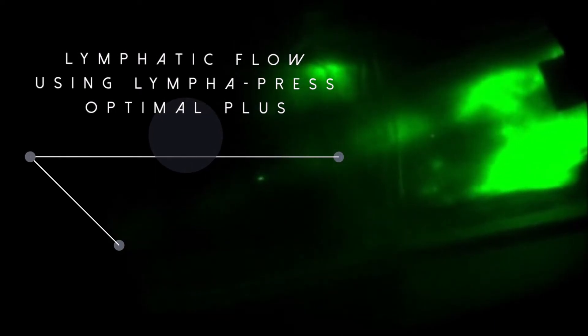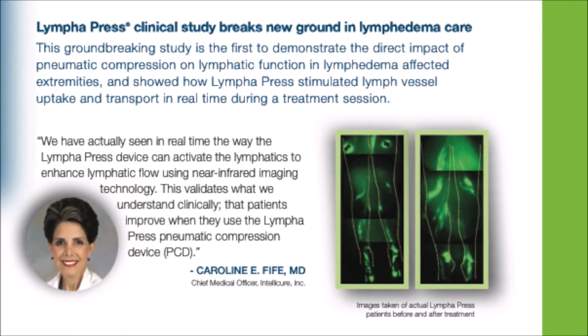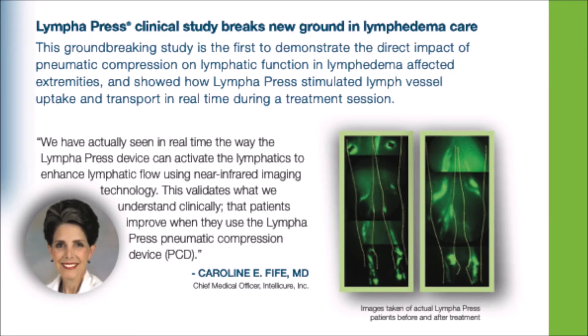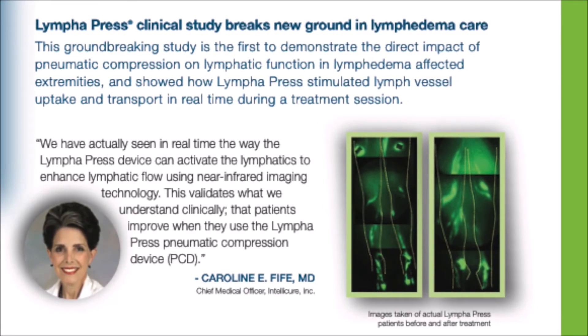Beyond the great features that come with the Optimal Plus pump, it's just as important that those features are backed up by science and clinical studies. Clinical studies prove Lymphopress works. A groundbreaking study showed in real time how Lymphopress activates the lymphatics to enhance lymphatic flow using near-infrared imaging technology. Dr. Fife noted this validates what we understand clinically, that patients improve when they use the Lymphopress pneumatic compression device.